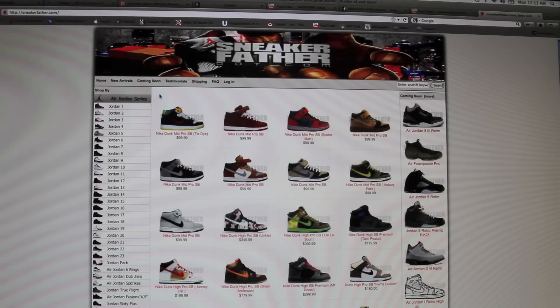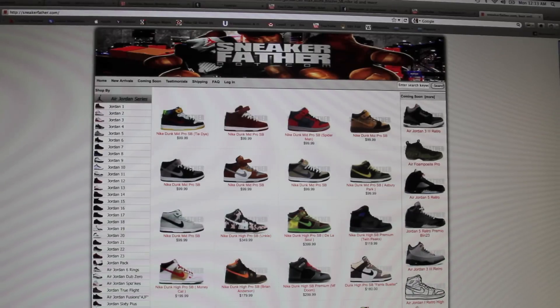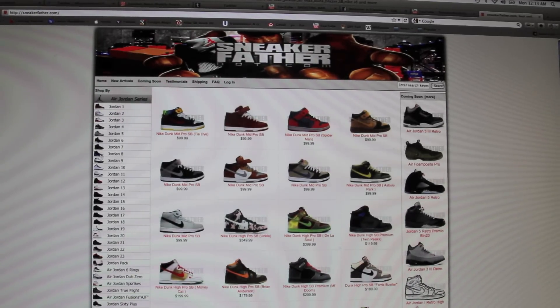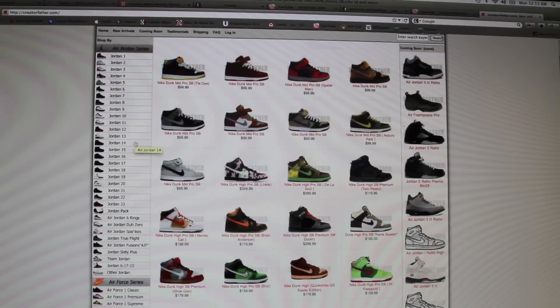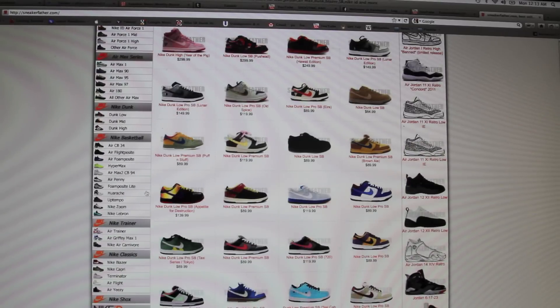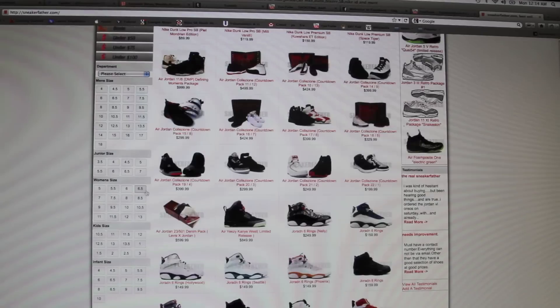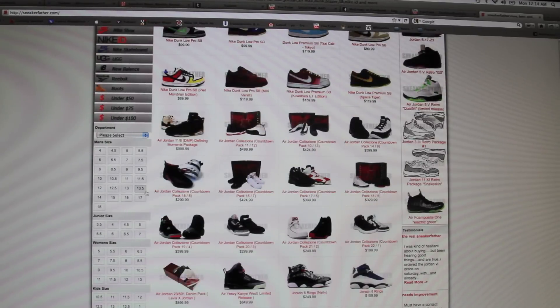What's good guys? It's Frannalations with another look at sneakerfather.com. I know I've showed you guys this site before. It has changed a little bit since then, and I still get asked the question often: is it a legit website? And of course it is. I wouldn't be showing you guys something that is not legit and reliable. In fact, I've showed you guys some pickups that I've gotten from this site.